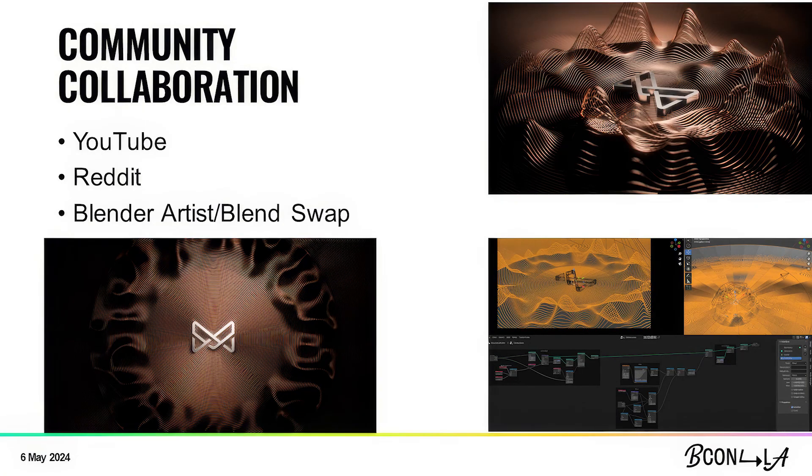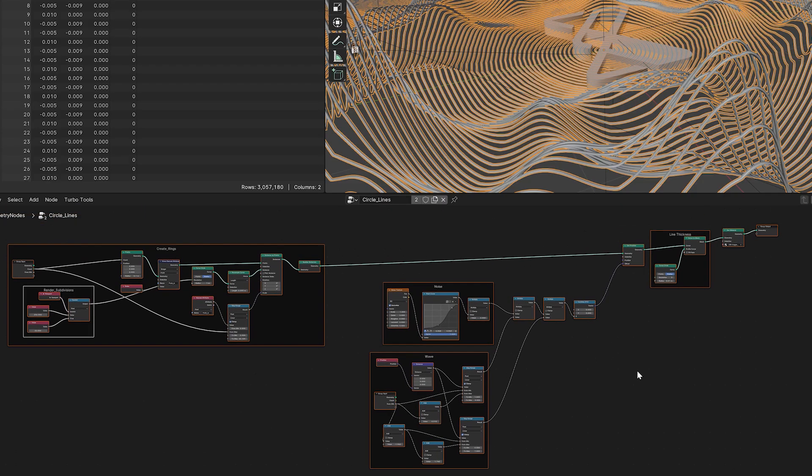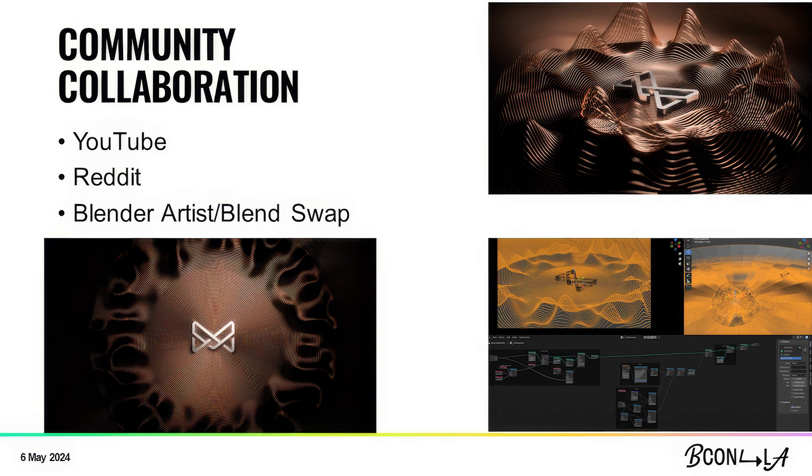Community collaboration: the video you just saw — I actually got the node tree for how to do that effect from Reddit. In the right corner you can see the actual node tree; I added a couple more nodes, but that's more or less the gist of it. I learned a lot just from reading a post — I wasn't even looking for anything in particular. YouTube has tons of tutorials so you can learn how to do all kinds of stuff. Blender Artists is a forum where you can ask questions and find answers. With BlendSwap you can download models — just make sure the model has the appropriate license for your needs. With Blender, there's knowledge and tools for absolutely everything.